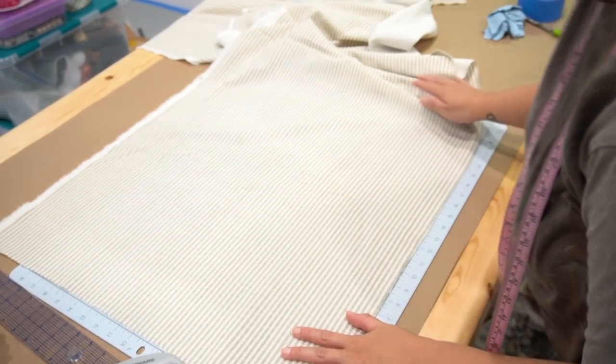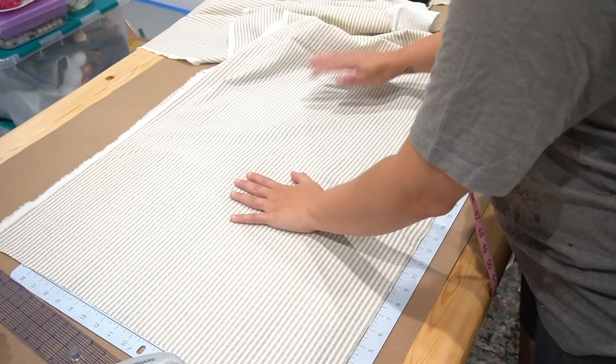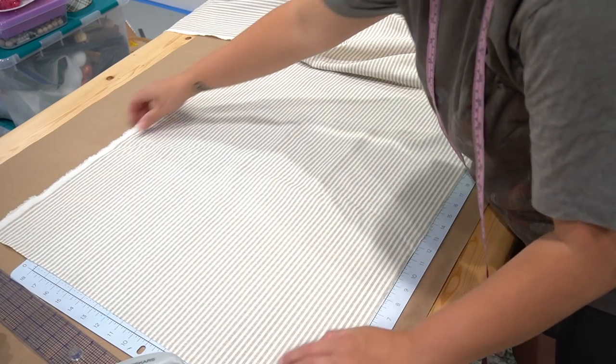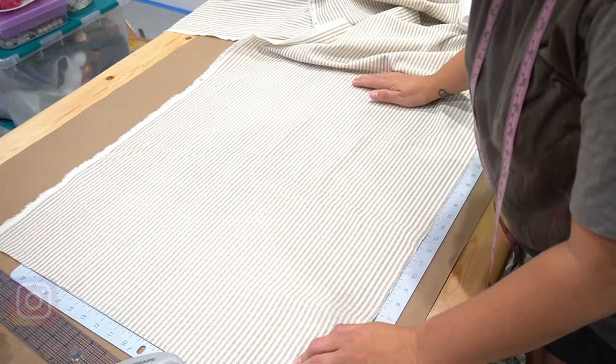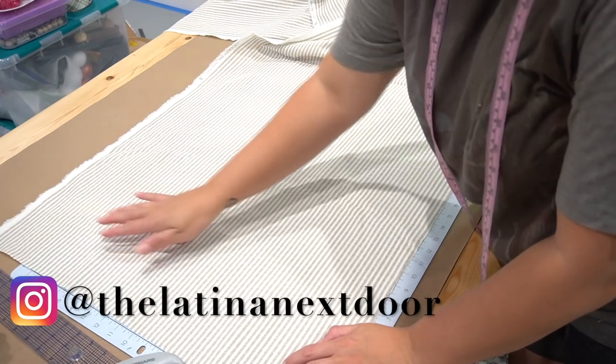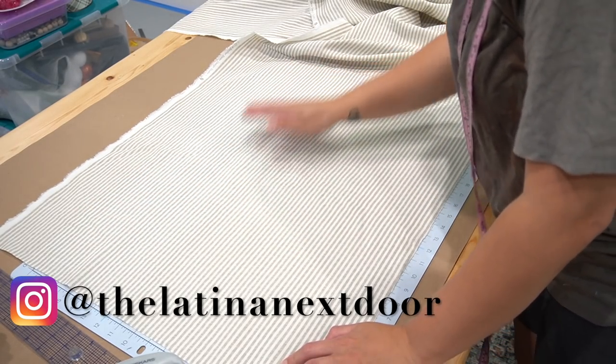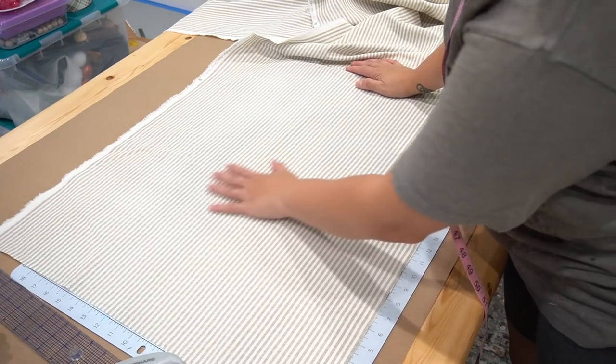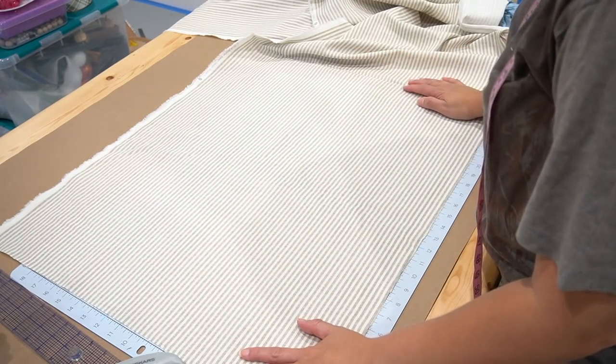I purchased this beautiful striped light khaki and dark beige fabric from Hobby Lobby. The fabric was originally $9.99 but it was 30% off so I got it at $6.99 a yard. I ended up getting three yards because I did want a very long piece of fabric in order to create a table runner for my dining room table.